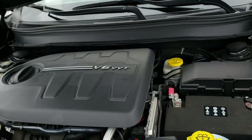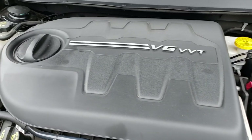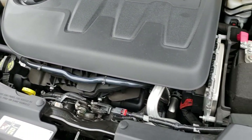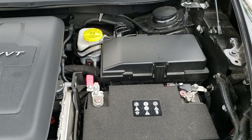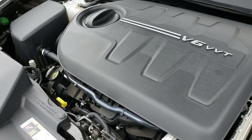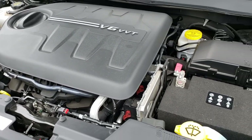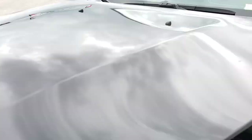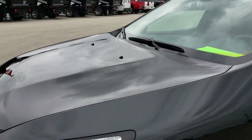Under the hood we have the 3.2 liter V6 motor — 271 horsepower. Definitely enough power to move this vehicle along with the four wheel drive system. This vehicle has been fully safetied and inspected by our service shop. It has a fresh oil and filter change, all the fluids have been checked and topped off, and this Jeep is 100% ready to go.